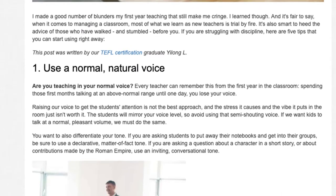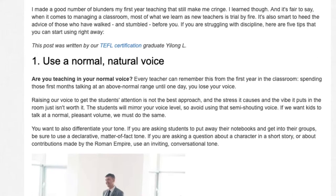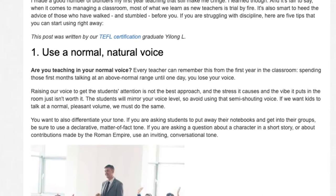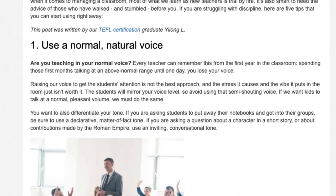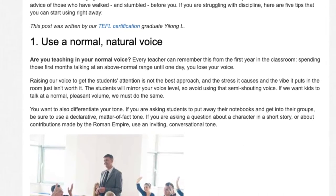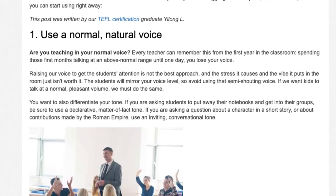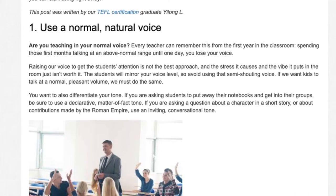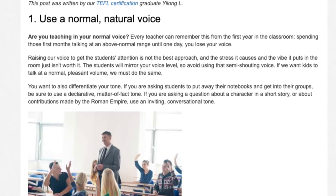Every teacher can remember this from the first year in the classroom — spending those first months talking at an above-normal range until one day you lose your voice. Raising our voice to get the students' attention is not the best approach, and the stress it causes and the vibe it puts in the room just isn't worth it. The students will mirror your voice level, so avoid using that semi-shouting voice. If we want kids to talk at a normal, pleasant volume, we must do the same.